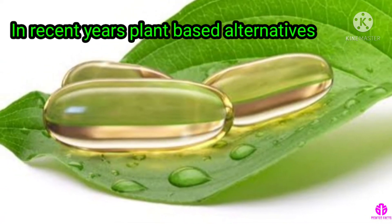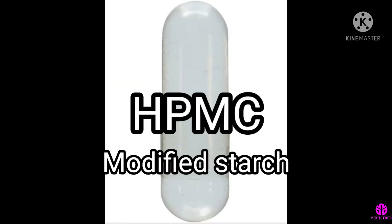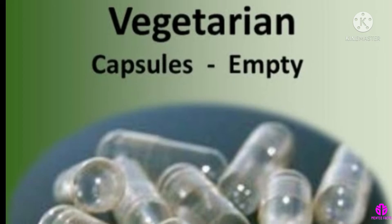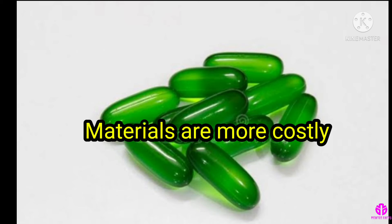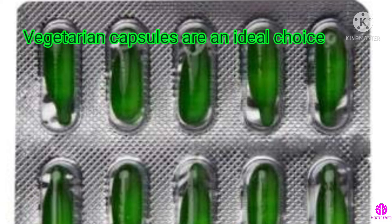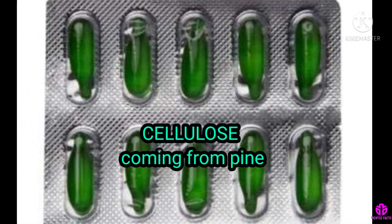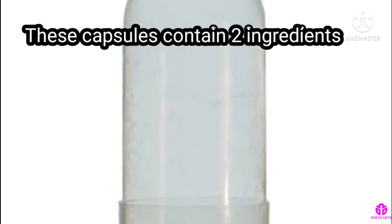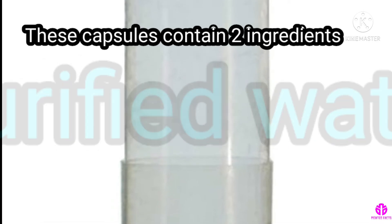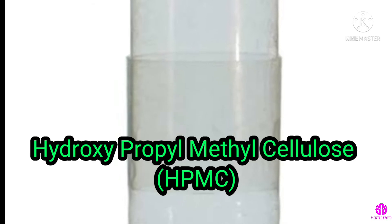In recent years, plant-based alternatives, HPMC and modified starch have come to the market. Vegetable capsules tend to be more expensive because the materials are more costly. Vegetarian capsules are an ideal choice as they are made by cellulose coming from pine instead of animal parts. These capsules contain two ingredients: purified water and hydroxypropyl-methyl cellulose, HPMC.